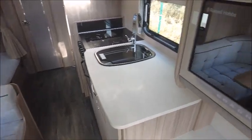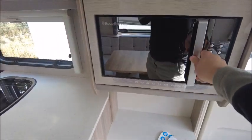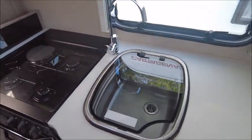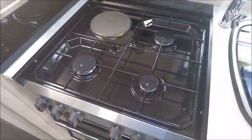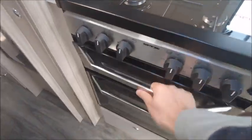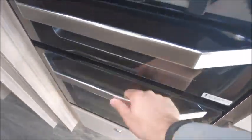On the opposite side is the kitchen. We've got a microwave, plenty of work surface, three gas and one electric hob, grill, oven, and we've got a Dometic fridge and freezer just there.